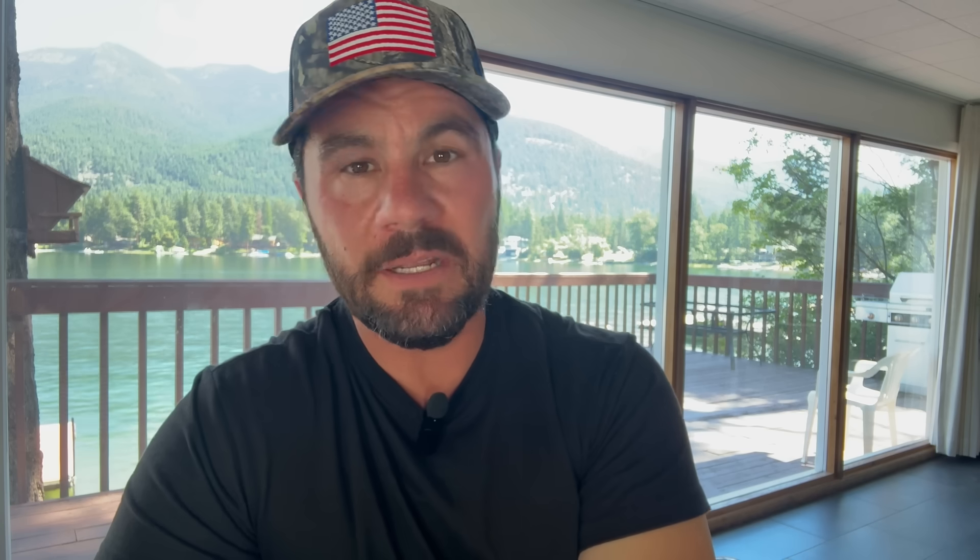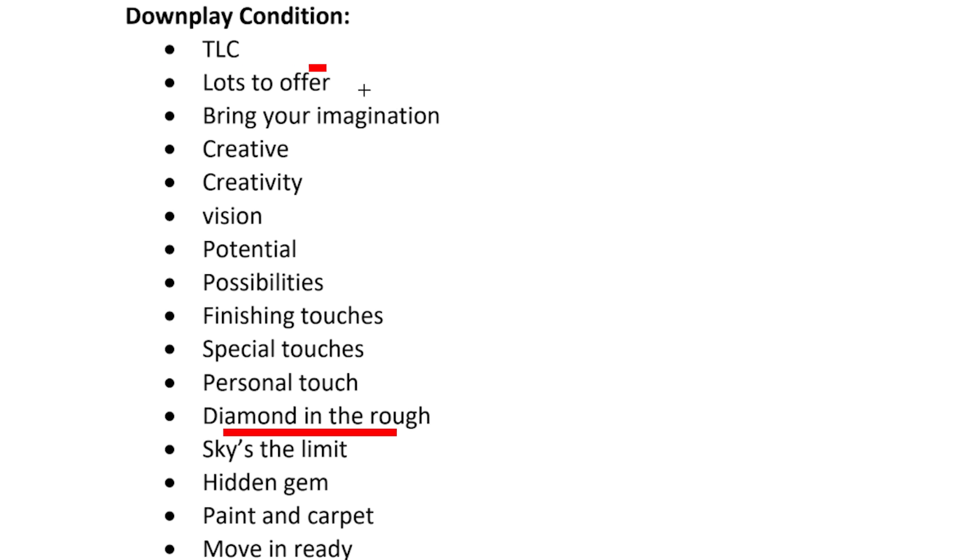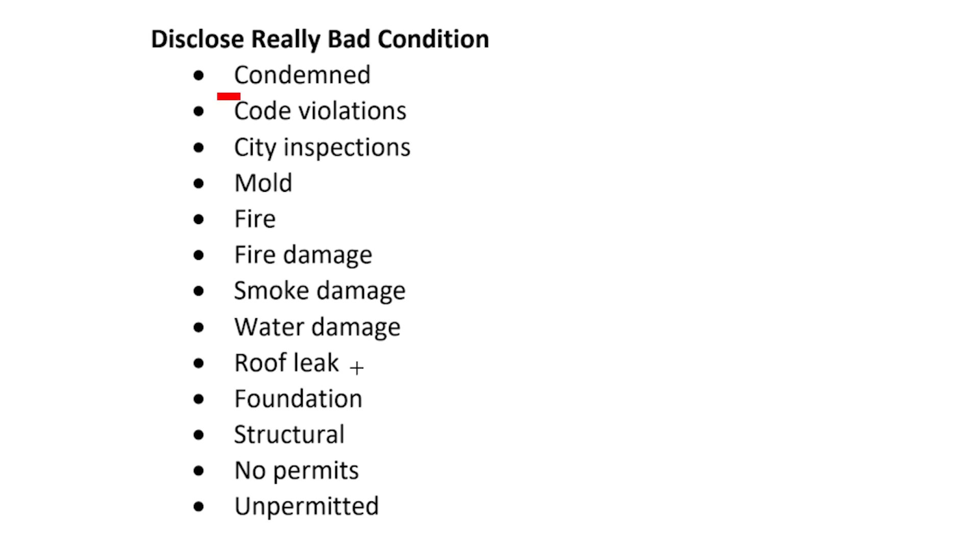The third angle is very common and, in my opinion, even comical — using language that downplays that the house has issues by focusing on the possibilities or opportunities. Keywords like 'TLC,' 'diamond in the rough,' 'hidden gem,' 'the sky's the limit,' and my favorite, 'finishing touches.' The fourth angle is to use language that focuses on how bad the property is by disclosing major issues — keywords like 'condemned,' 'fire damage,' 'water damage,' or 'foundation issues.'